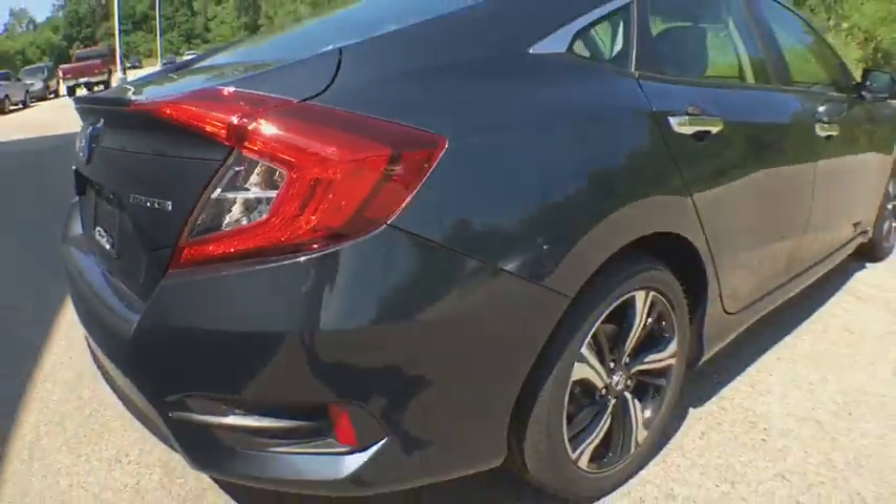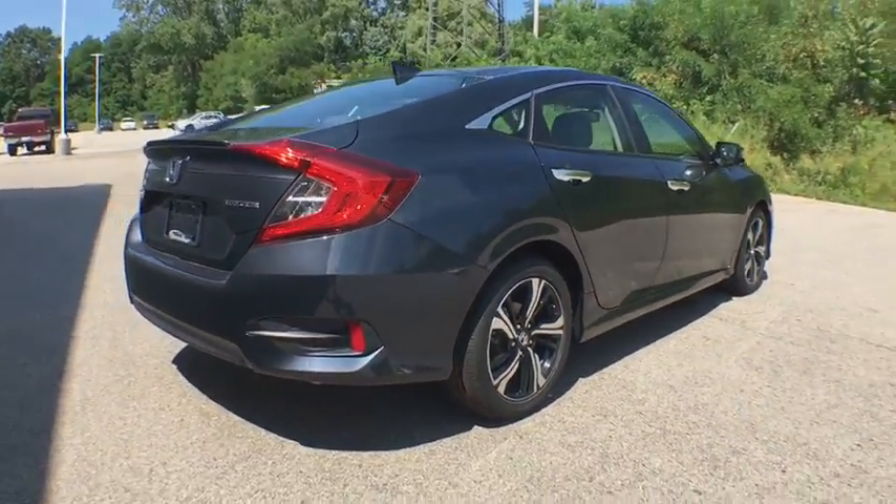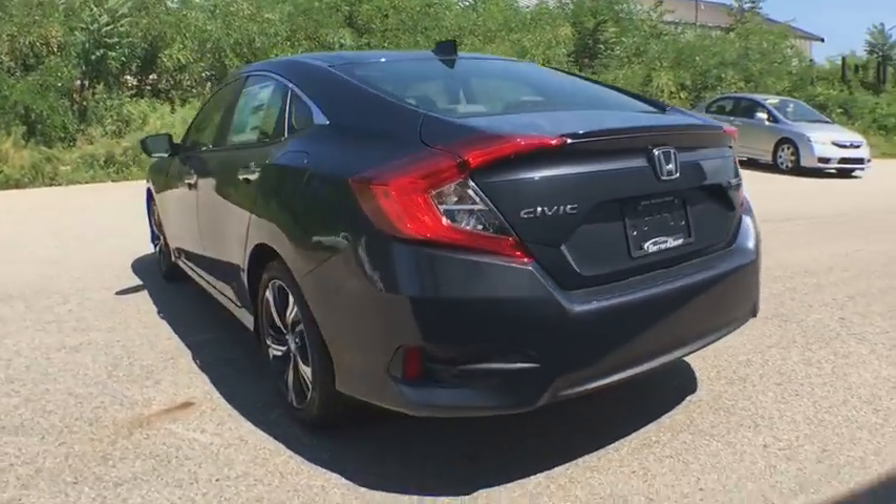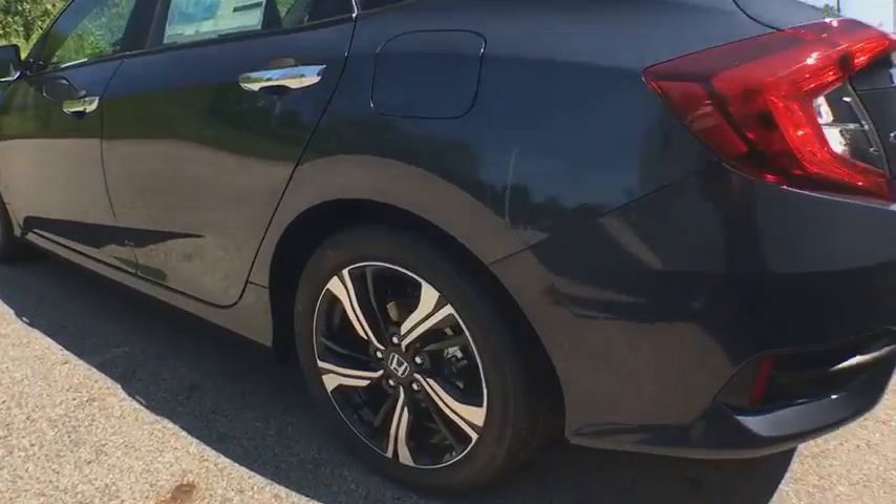Backup camera, keyless entry, Bluetooth, leather-wrapped steering wheel, front-wheel drive, fog lights, trip computer, compass, tachometer, brake assist, leather seats.